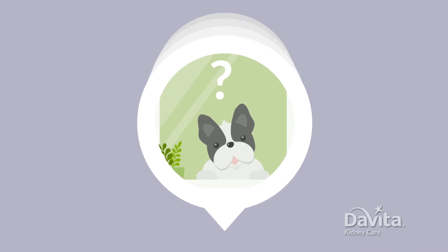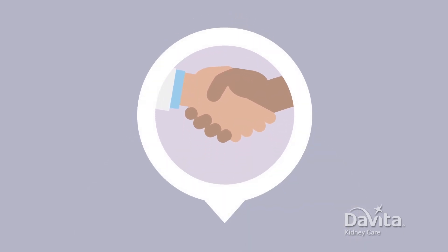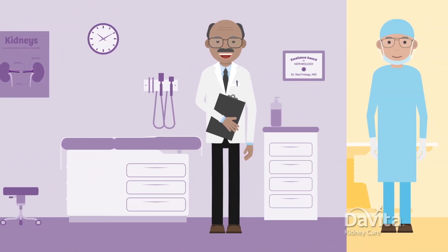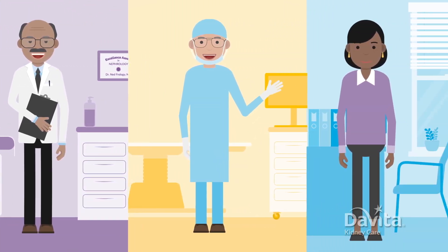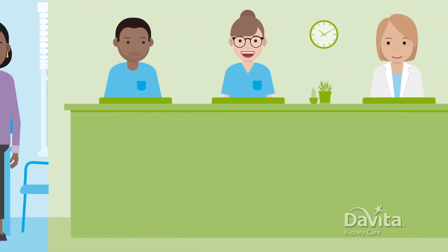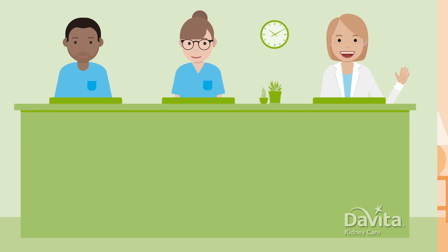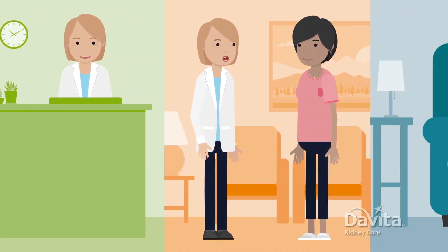Let's look at what's included. At your appointment, you'll get to meet your transplant team. This usually includes your transplant doctor, surgeon, social worker, and more. You'll also get to meet a very special person, your transplant coordinator. They're your guide through the transplant process.